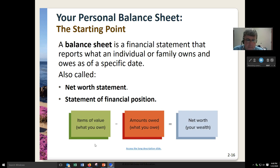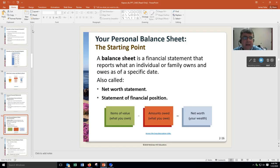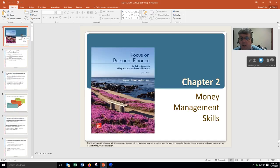Hello, welcome to Business 146. Today we're going to do Chapter 2, Money Management and Skills. My name is Dr. Yoli from Gadsden State.